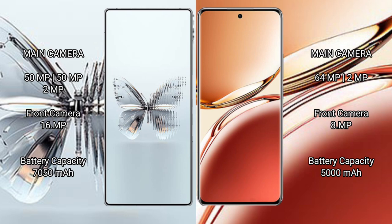Red Magic 10 Pro Plus has a 6750mAh battery with 120W fast charging support. Oppo F27 Pro Plus has a 5000mAh battery with 67W fast charging support.